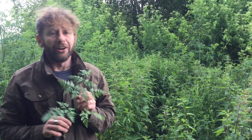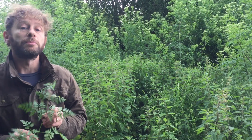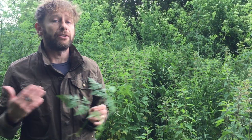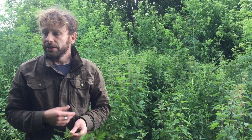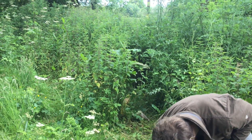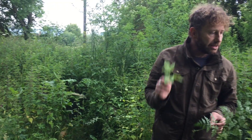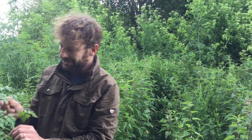This is not a plant I'm foraging for today, but it's one that every forager needs to know about. It's in the carrot family, which from a forager's point of view is one of the most interesting families there is. It's got some amazing edibles like hogweed, ground elder, sweet cicely, and chervil — though chervil isn't such a great edible. But the carrot family also has a dark side, and this is basically the prince of that dark side.